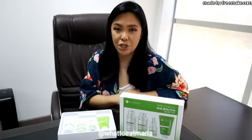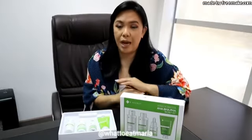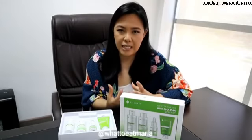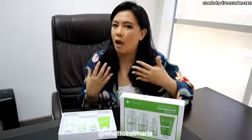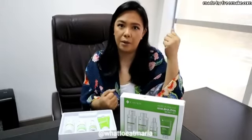Last but not least is the AHA BHA PHA Secret Cream. I use this moisturizer before applying my makeup and it doesn't cause any flaky skin even after a long wear of heavy makeup. My face stays moisturized throughout the whole day while wearing makeup.